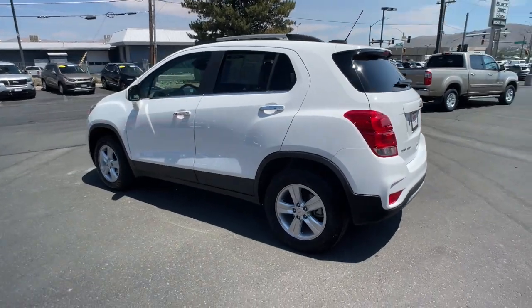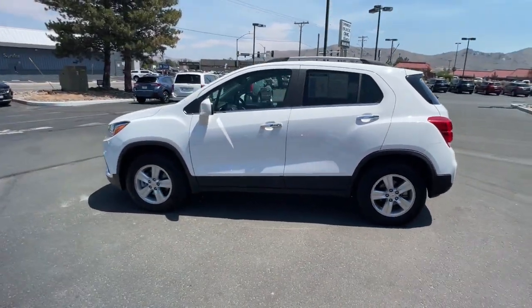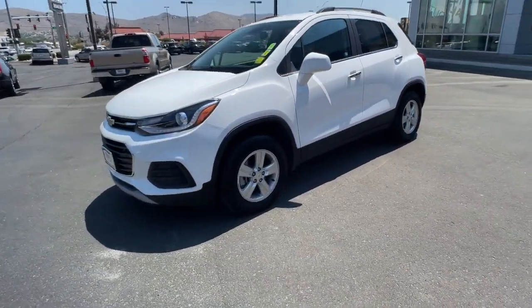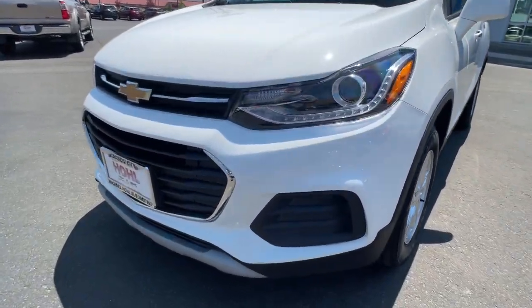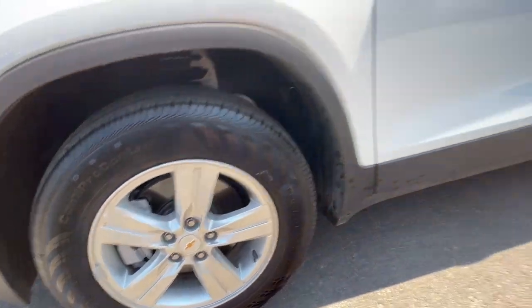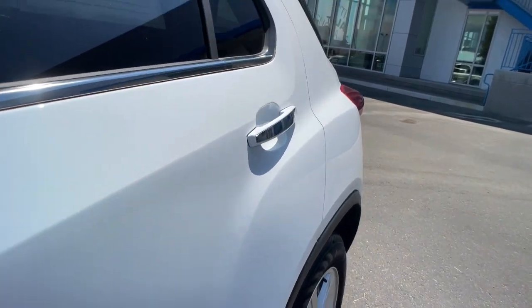These are just some of the great options this vehicle comes with: keyless entry, keyless start, electronic stability control, power driver seat, aluminum wheels, intermittent wipers, tire pressure monitoring system, trip computer, power windows, and bucket seats.